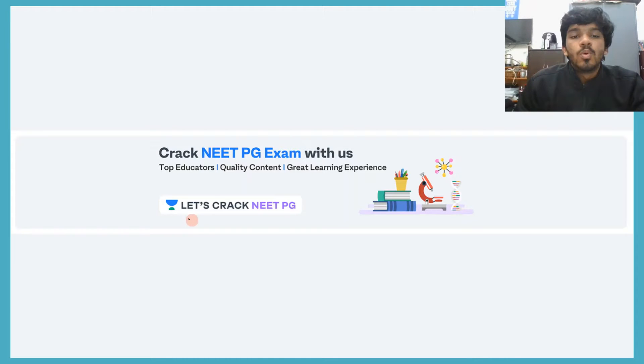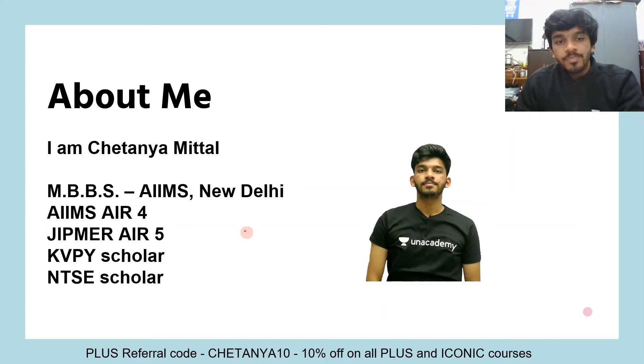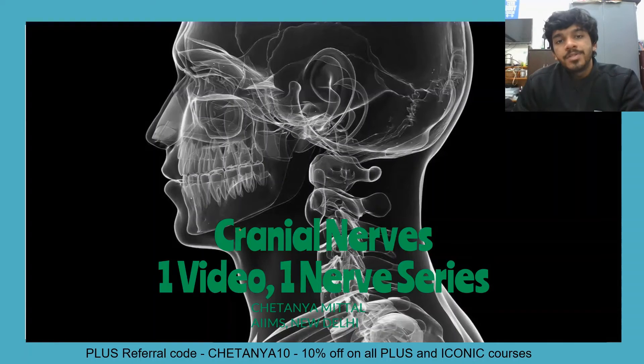Hey guys, welcome to Let's Crack NEET PG, the YouTube channel for Unacademy's NEET PG division. My name is Chaitanya Mittal. I am currently pursuing my MBBS from AIIMS, New Delhi.